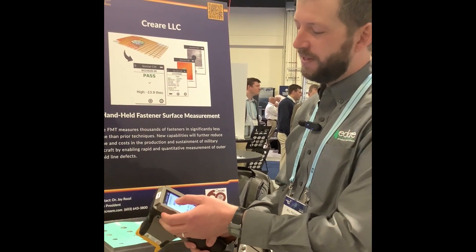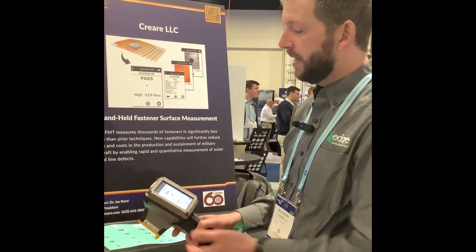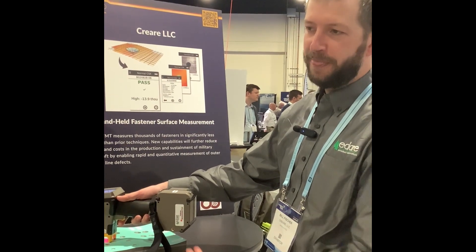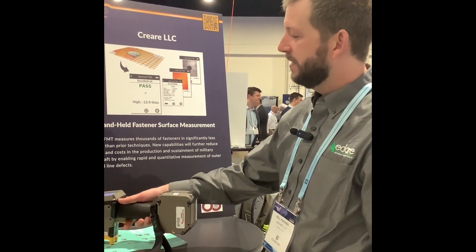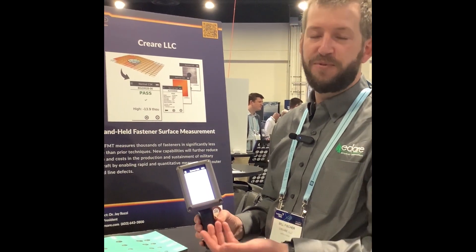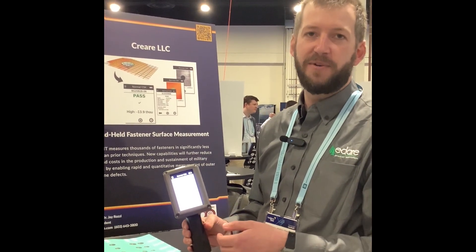And just a quick demo of how the tool works. For instance, in countersink mode, you'll set it into countersink mode and put it over the part of interest. About a second and a half later, you get a go-no-go and then detailed information that the mechanic can use to sign off on their work.